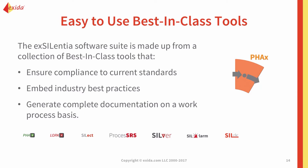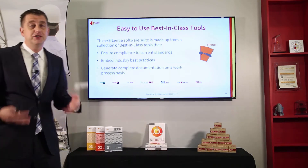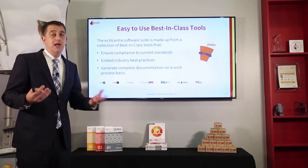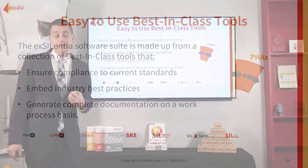First, best-in-class tools. You may be familiar with our SIL verification tool, Silver. That's what we started with, and studies show it's the leading product in the market. But it's not just Excelentia saying it's the best tool in the world, and not just an ARC study saying it's the most used tool in the world — it's our competitors as well.